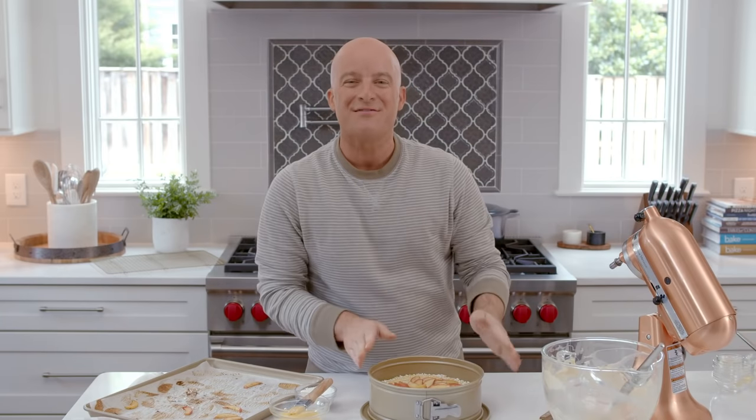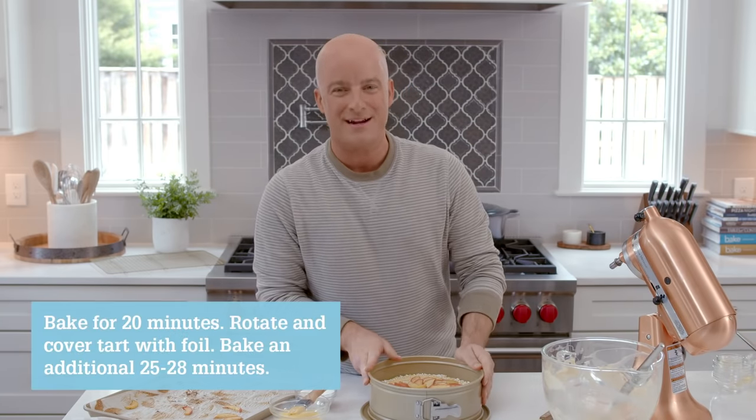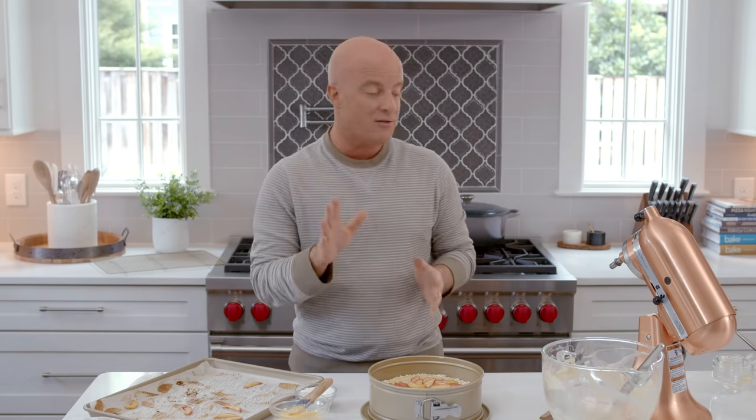We've done the work — now it's time for the oven to bake this beautiful tart at 325 degrees for a first bake time of 20 minutes. Then rotate the pan, cover with foil, and bake until the crust is golden brown and an instant-read thermometer inserted into the center of the filling reads 175 degrees Fahrenheit. This may take 25 to 28 minutes more. When finished, don't be concerned if the filling is still a little loose and jiggly in the center — once you hit 175 degrees it will set beautifully.